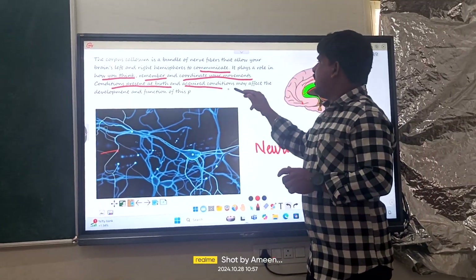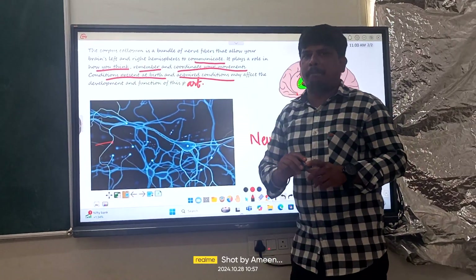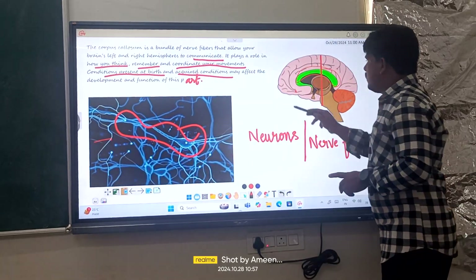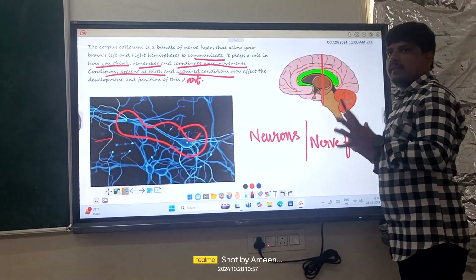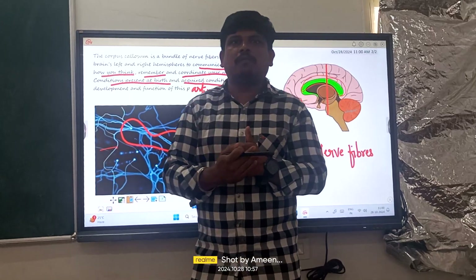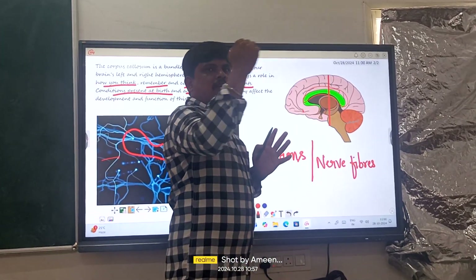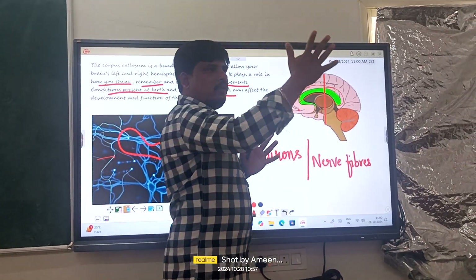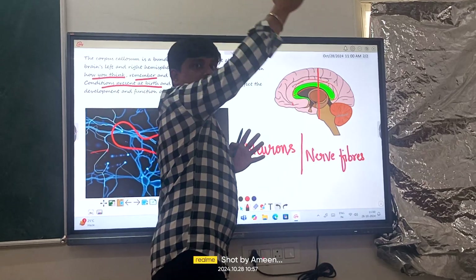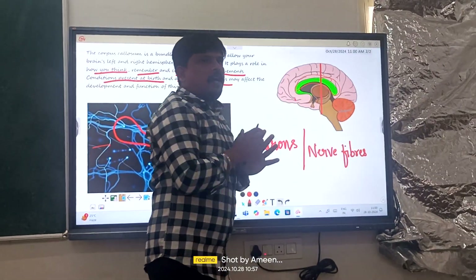Conditions present at birth and acquired conditions may affect the development and functions of this particular part. This is how our neurons look, and this is what the brain actually looks like. Now, how can I relate this to you, children? Just take your right hand and start moving it from forward to backward — that is a very easy task, right?